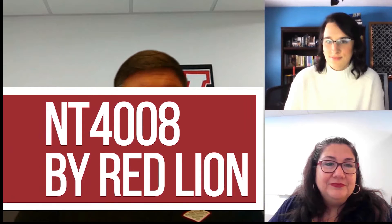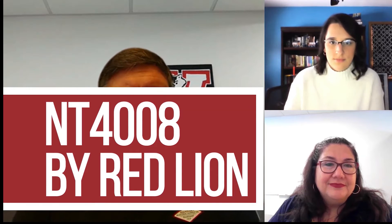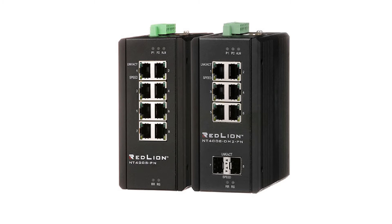Bill is going to tell us about the RedLion Switch NT4008. It is a new offering that RedLion brought out at the beginning of the year. It is the NT4008 — an 8-port gigabit switch, a layer 2 switch that also meets the PROFINET standard PNIOV 2.34.